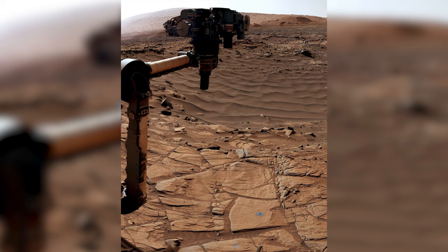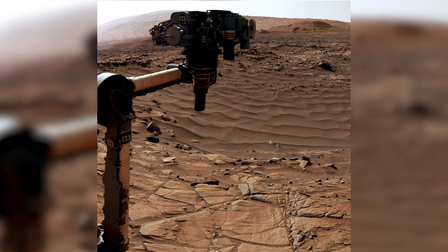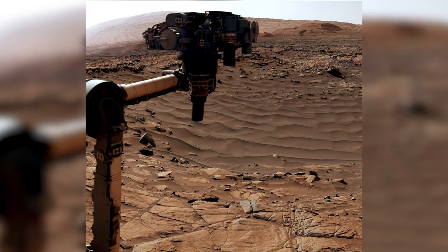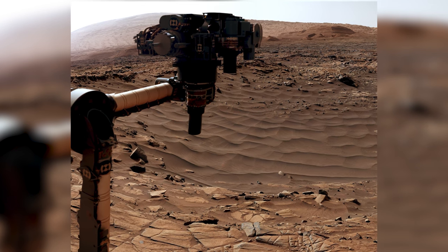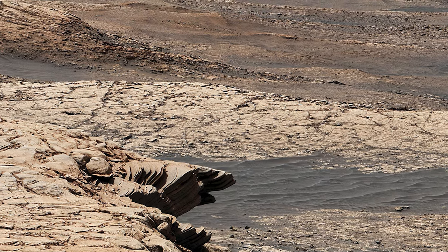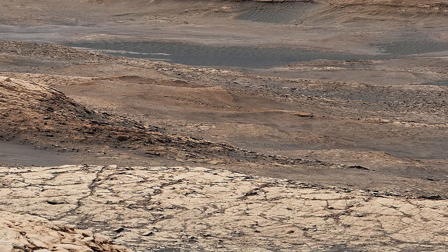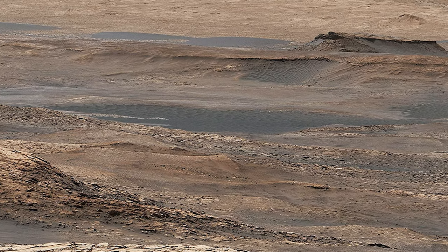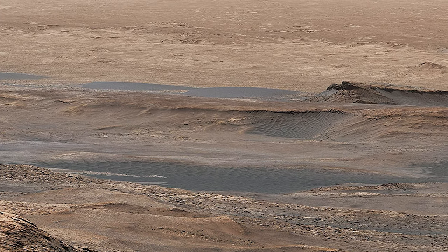The rover quickly takes a drill sample from the top and looks toward Mount Sharp. There is no viable route from here, so the rover must descend the hill and get back on the official path. As the rover turns around to descend, it captures an incredible view from the top of the Green Hue Pediment. In the distance, we can see the crater floor where Curiosity began this formidable journey. The rover is really making strides now.